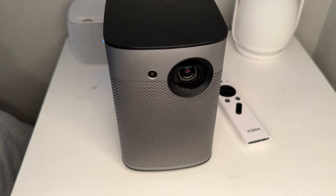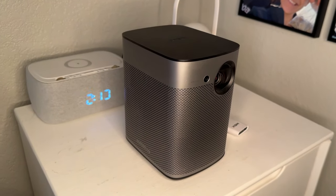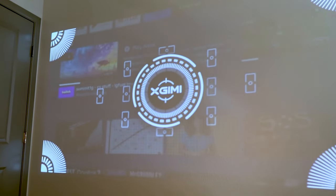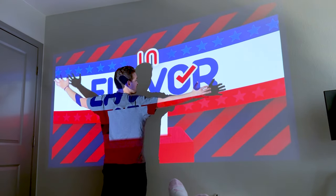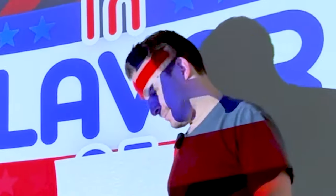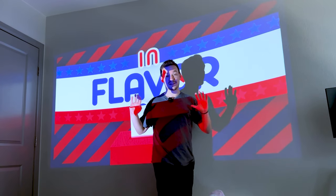Also with the projector, when you turn it on, move it, all those sorts of things, it actually automatically refocuses based on the distance and whatever it's projecting onto. If I just take it and put it down at a different distance, you'll see on the screen that it's readjusting right now to have picture-perfect image every single time. This is how big it is relative to me — it takes up so many feet on our wall vertically and horizontally, and that's with us only being about eight feet away.